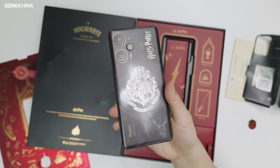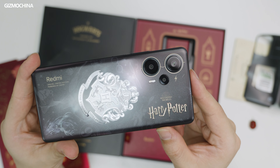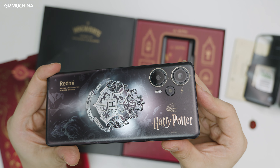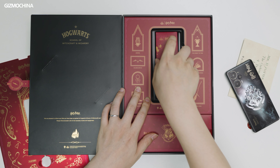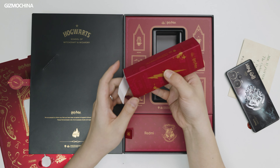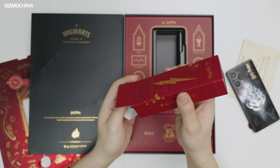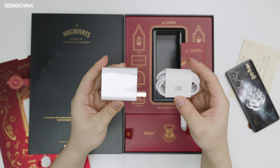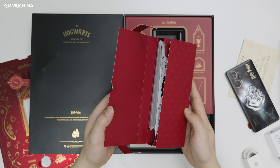Looking closer at the camera module, you'll find another pair of glasses hidden there — quite a smart design that's very close to my imagination of a Harry Potter phone. Under the phone there's a regular 67-watt charging suite in a lightning bolt case, which is exactly the same as the regular variant. It would've been nice if it had been redesigned as well.